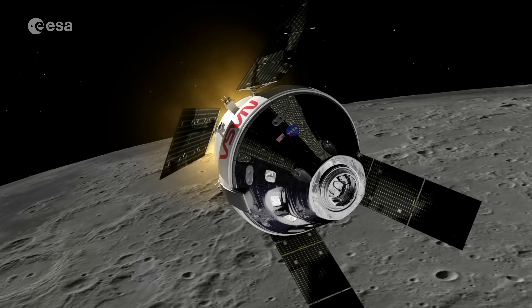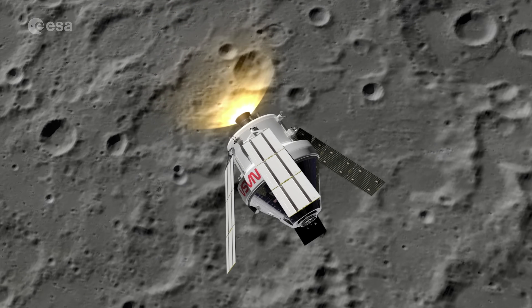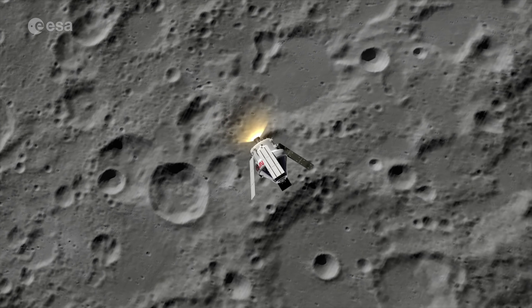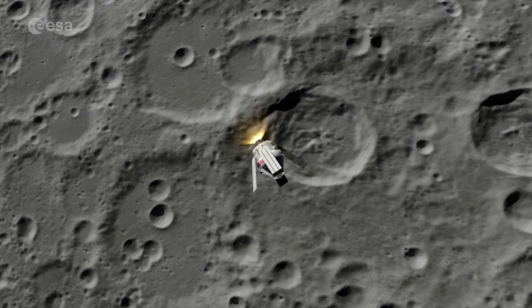When the first Artemis mission launches, ESM-1 will guide an empty spacecraft into orbit around the Moon — both a test and a taste of what's to come.